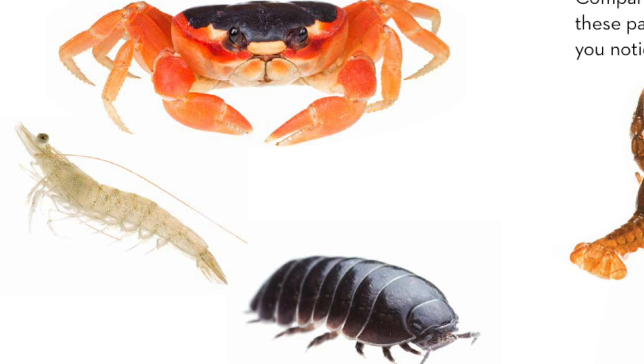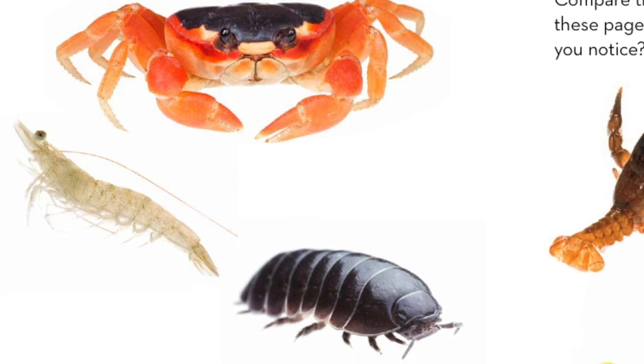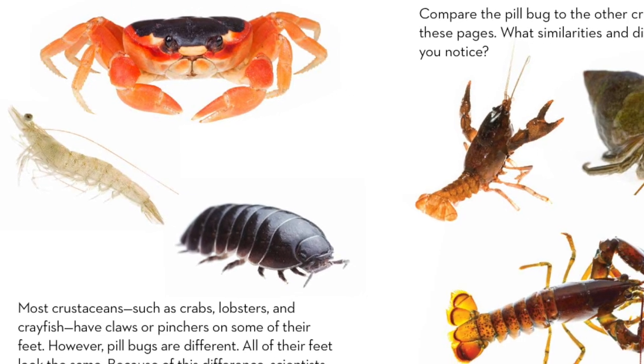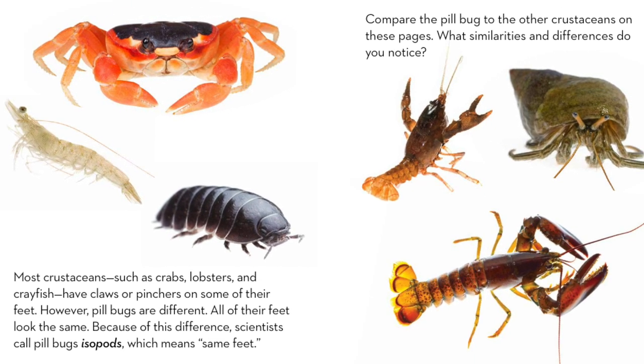Most crustaceans, such as crabs, lobsters, and crayfish, have claws or pinchers on some of their feet. However, pill bugs are different — all of their feet look the same. Because of this difference, scientists call pill bugs isopods, which means 'same feet.' Compare the pill bug to the other crustaceans on these pages. What similarities and differences do you notice?